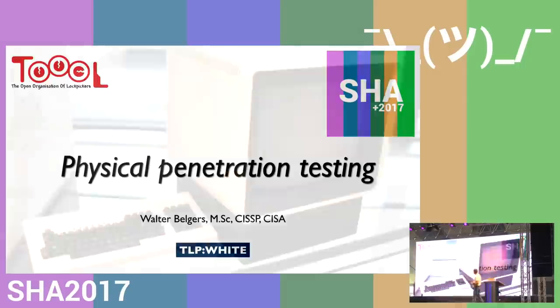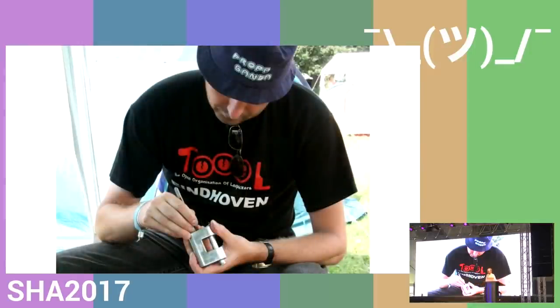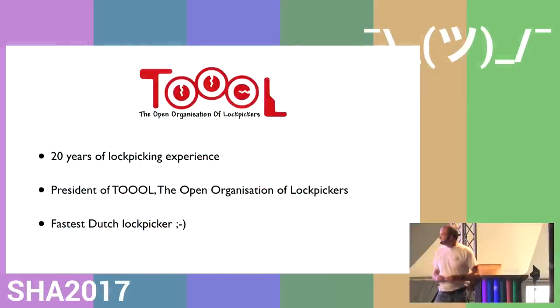I also collect old Sun Microsystems machines, so if you have any lying around, talk to me after the talk. I do lock picking with TOOOL, and I'm president of TOOOL. I've been lock picking for many years.